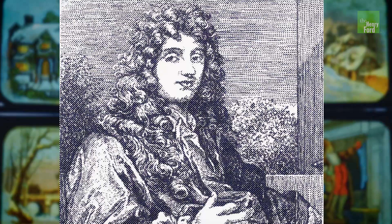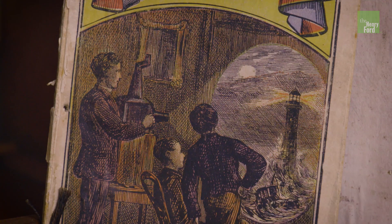In the 1650s, a Dutch astronomer, mathematician, and physicist named Christiaan Huygens projected images using an optical lens and candlelight. The effect must have seemed like magic. Although Huygens didn't come up with the term magic lantern, he's usually credited with its invention.